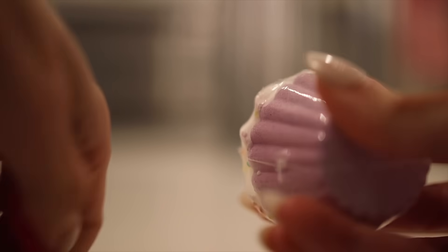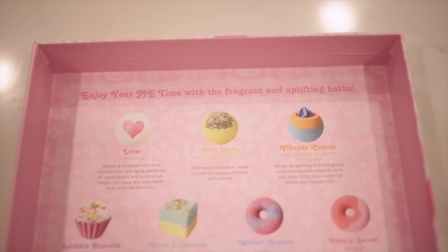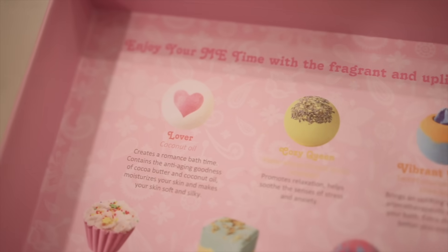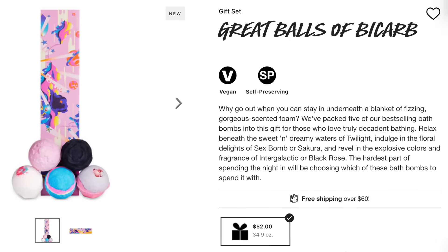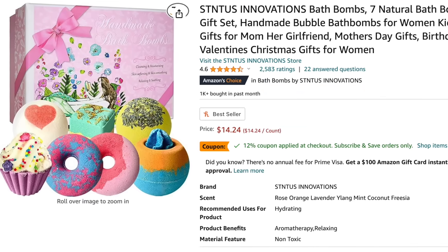It even has a little opener built in so you don't have to look for scissors or break your nails every time you open one. In the lid of the box there's a guide showing each bath bomb and what it's for — like a little menu for how you want to feel today. A similar kit on Lush is $52 for six; here you get seven for $14. I even got this as a gift for my daughter Capri's preschool teacher — it's great for yourself or as a gift.